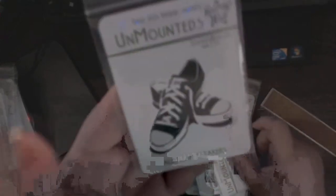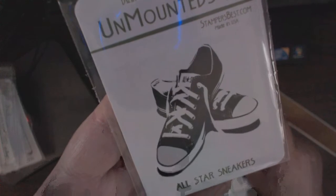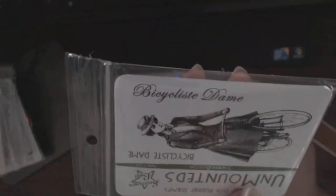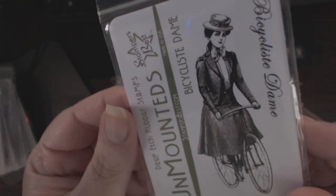This one — I just loved it the moment I saw it, I knew I had to get it — All-star Sneakers. It's the Bicycle Dame, and you get the words and the image right here. Very pretty.